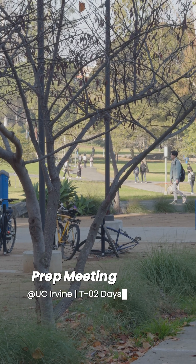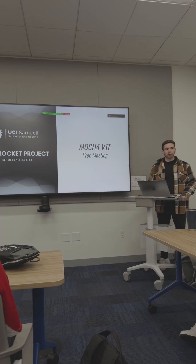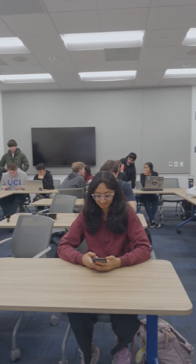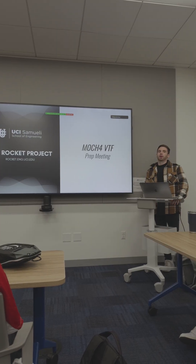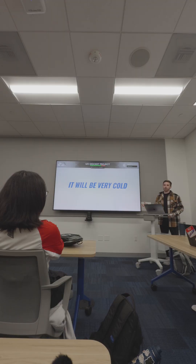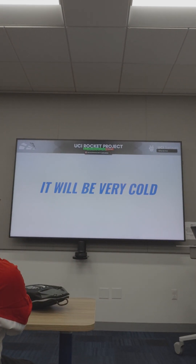I do want to say I think this is one of the more exciting times we've had on this project in a while. The biggest thing is that this has always been, at least for the past year, very theory-based. It's been very practical on what we're actually building, and everyone here is here because they want to do rocket science in some way. This is the first time in over a year that we're going to be able to actually go out and hopefully see that.